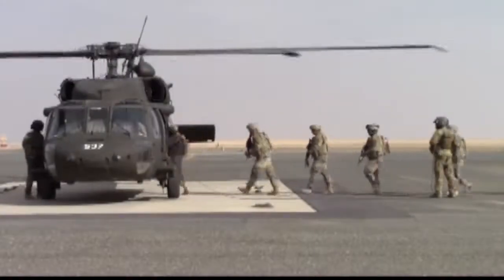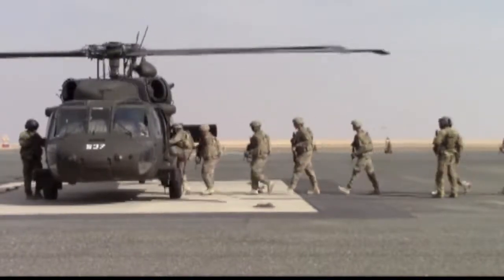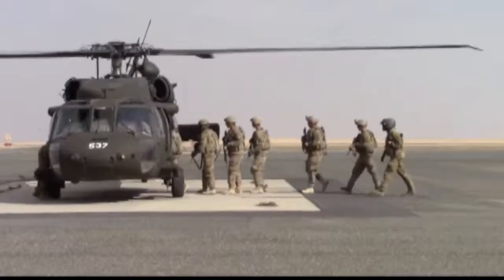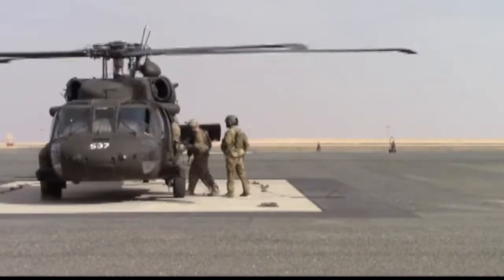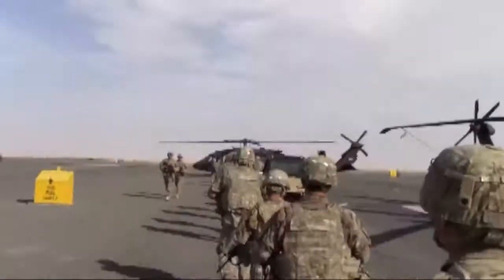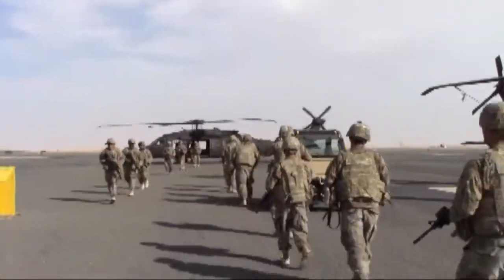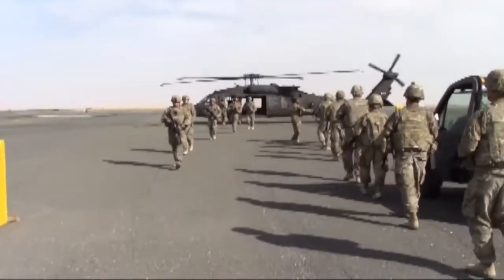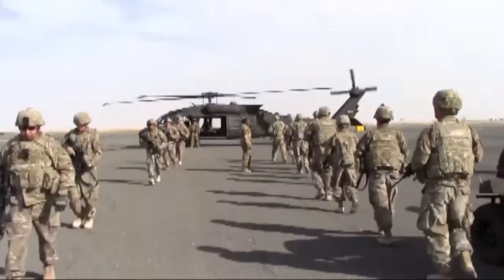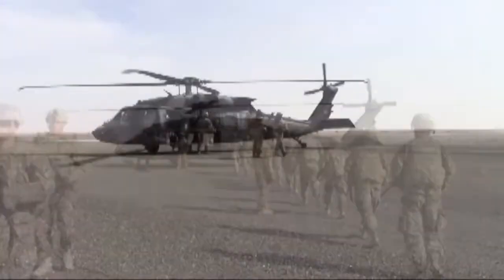Because any time our aircraft is running, there is some inherent danger with it. So we try to mitigate that risk as much as possible. Any time we can train with soldiers — any soldier with an aviation or any other background, any other branch — get them familiar with getting in and out of our aircraft efficiently. It saves us time on the ground, it makes it safer, and it just makes the flow of transitioning in and out of aircraft a lot easier.